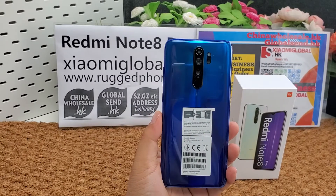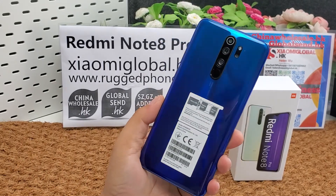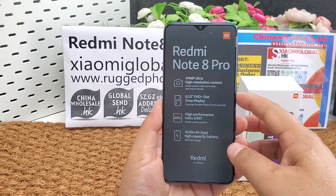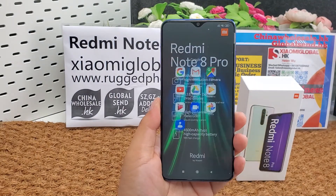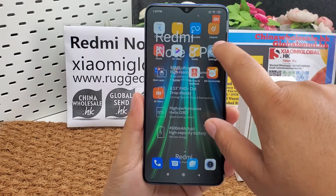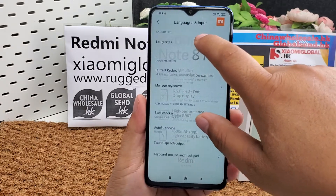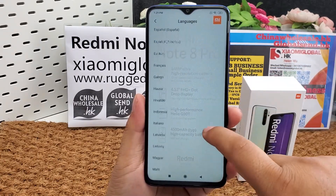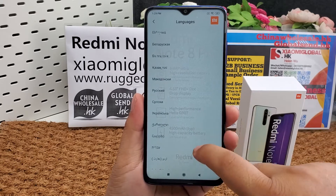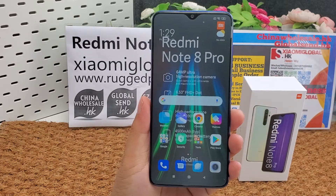Hi guys, let's review the Xiaomi Note smartphone. It supports all Google applications, including Google Play Store, and it supports multilanguage menus. Here are all the language menus it supports. It is a global version smartphone.